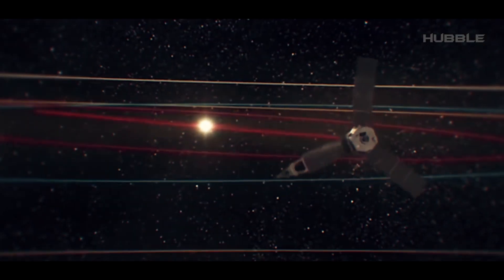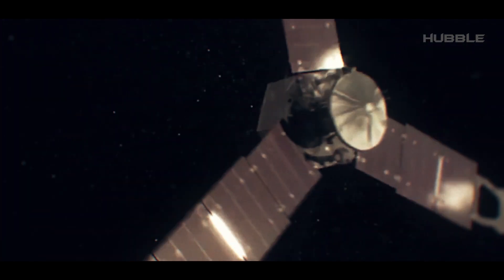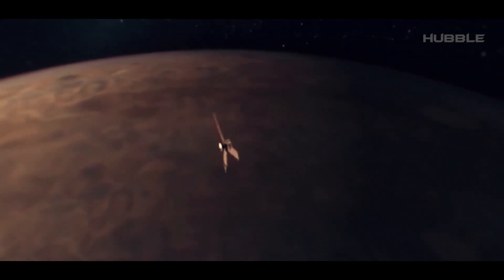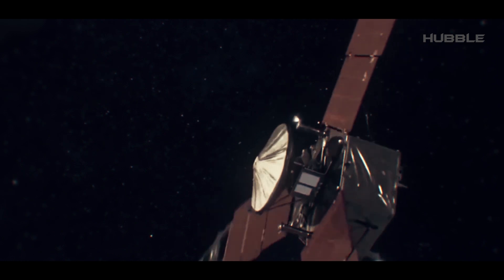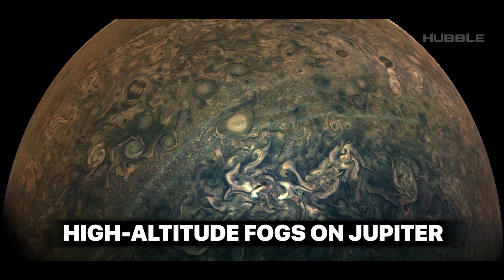How difficult was the journey to this distant and hostile world? Juno reached the huge planet five years after the launch of the mission and quickly found itself in its elliptical orbit. The probe's five scientific instruments were immediately activated.